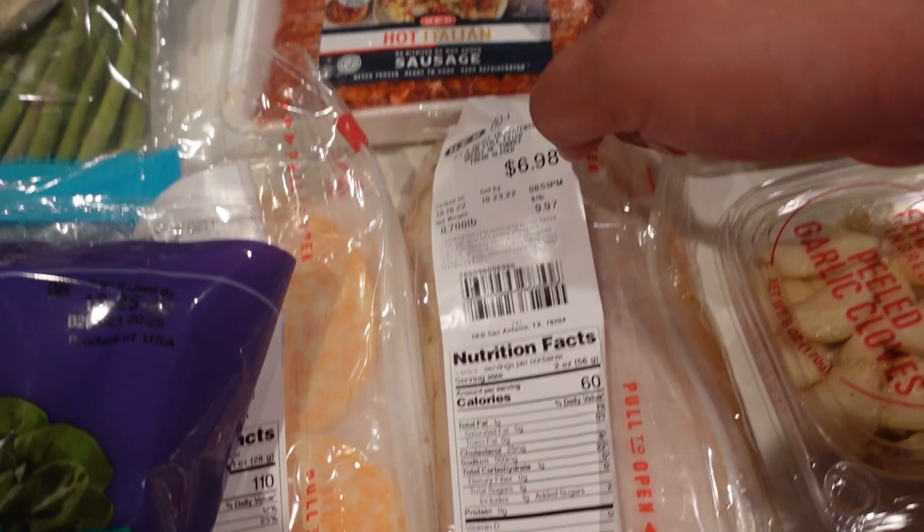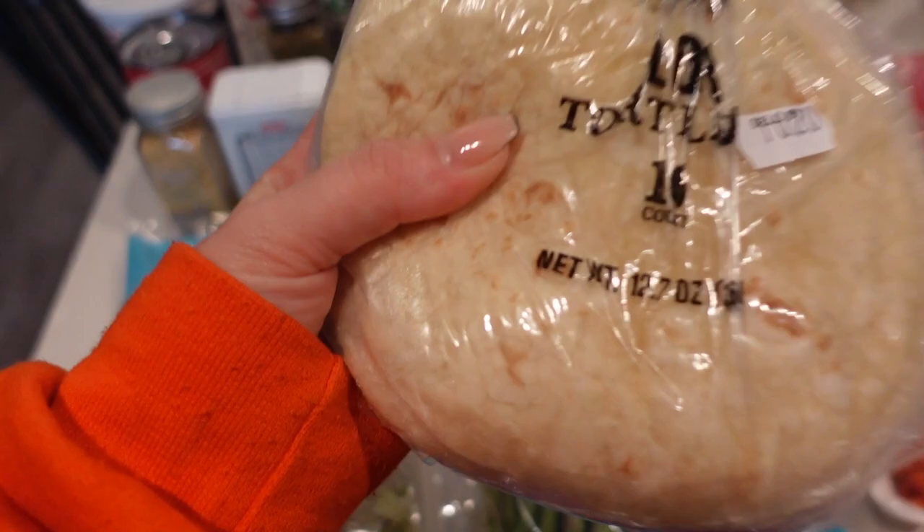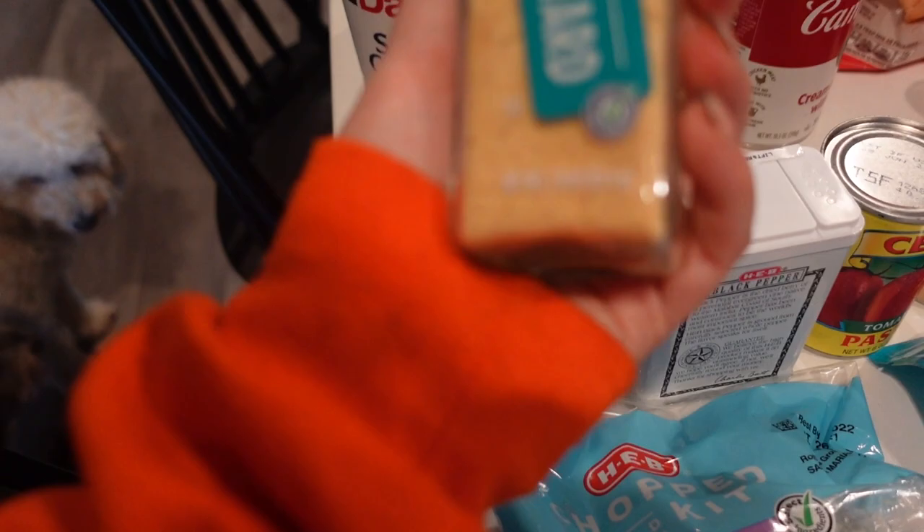I got some hot Italian sausage for a recipe. Gabe likes it hot and I've never tried the hot so I thought we would try it. We got some fried Cajun style turkey breast, some Colby Jack cheese, some spinach, romaine, butter tortillas from the bakery — because if you know, you know — asparagus, and cracked pepper salad.